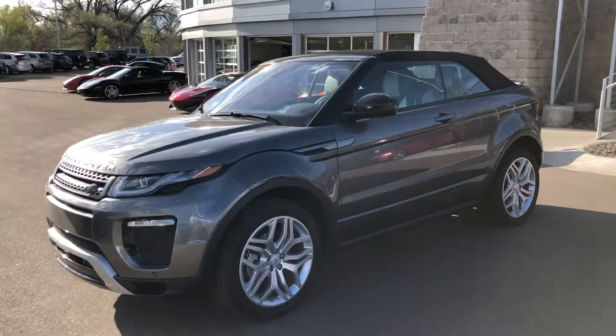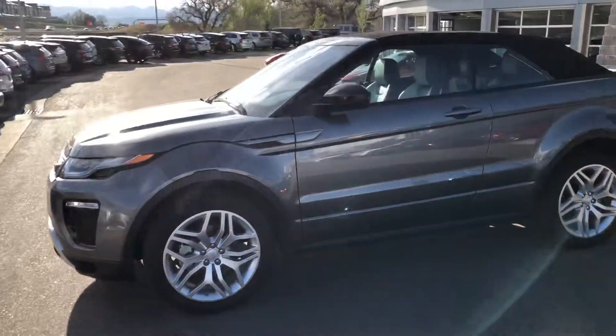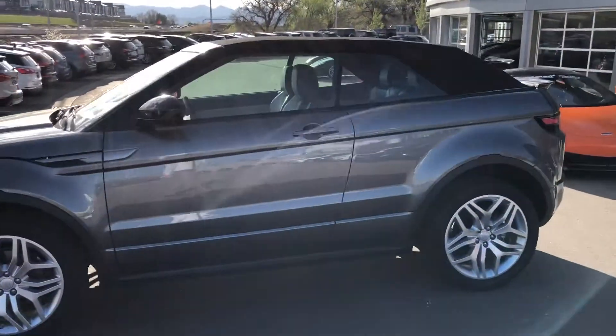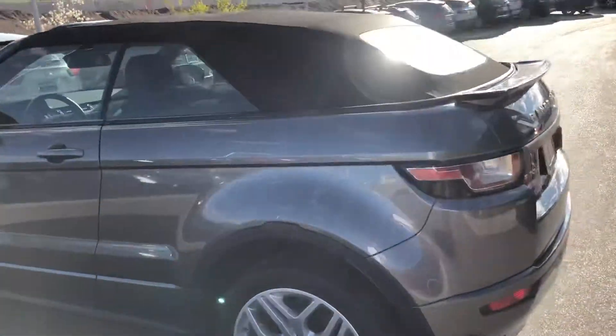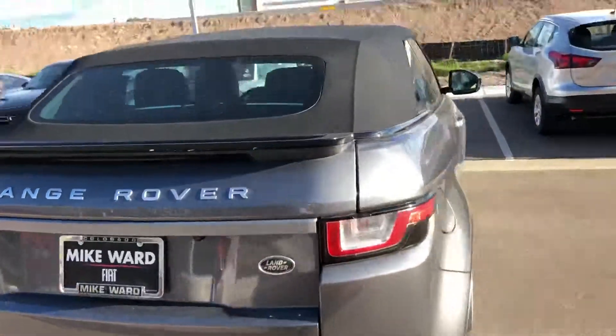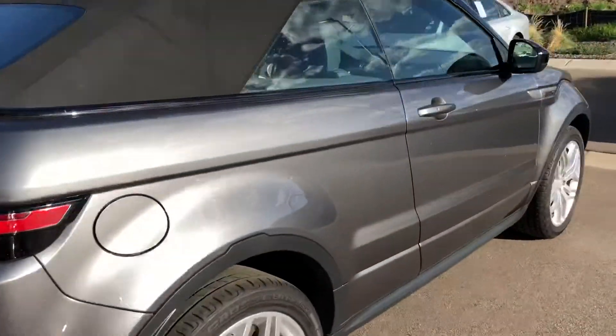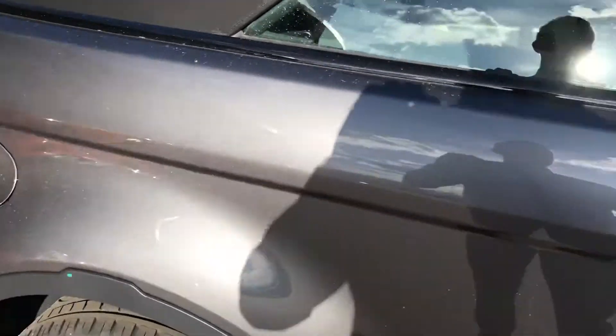Mirian, my name is Matt. I work at McLaren Denver with Bob Thummel. He asked me to send you this video of our Land Rover Range Rover Evoque convertible. I wanted to give you a little more detailed look at the car, especially the interior, and kind of show you the contrasting as well as some of the interior trim.